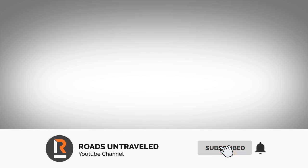Remember to subscribe and hit the notification button to keep up to date with our latest videos.